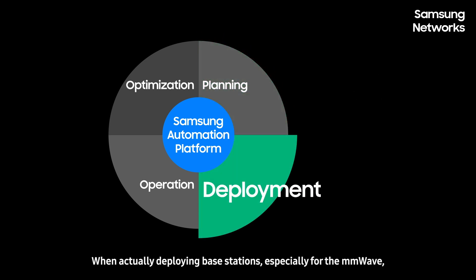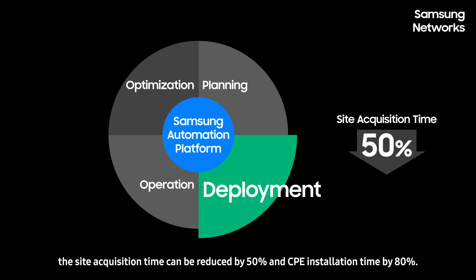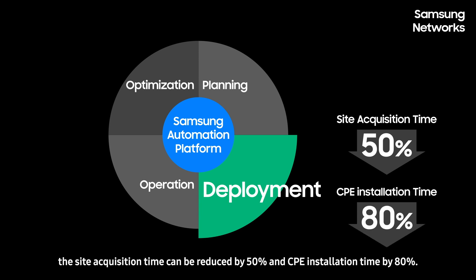When actually deploying base stations, especially for the millimeter wave, with Samsung Solutions, the site acquisition time can be reduced by 50% and CPE installation time by 80%.